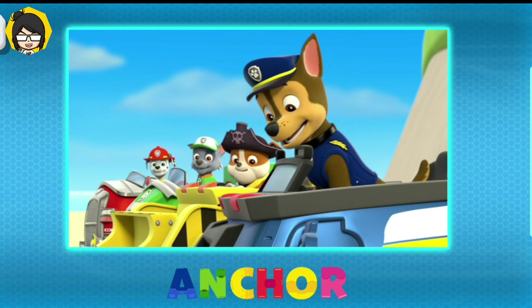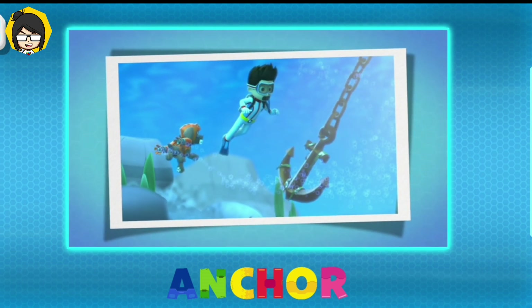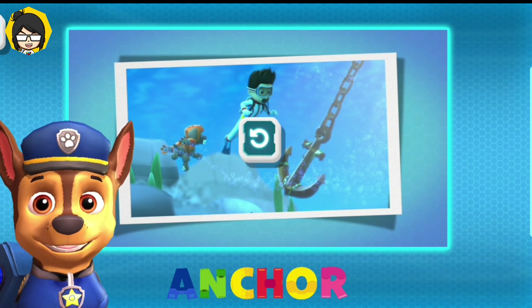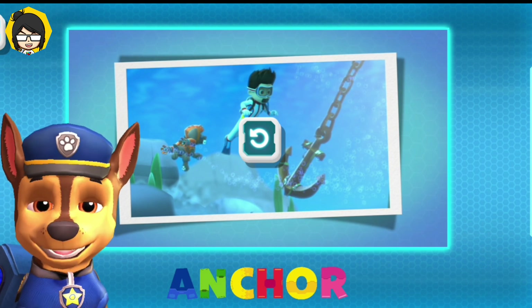They got it free! Yes! Here comes the ship! An anchor is a heavy chain with a large hook on the end of it. It keeps boats attached to the ocean floor. Nice job, Zuma!